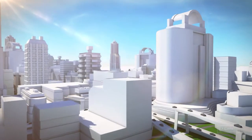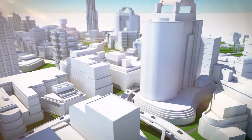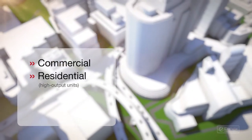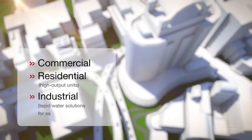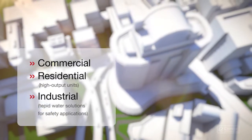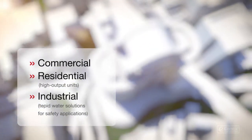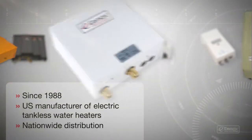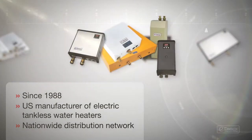We offer effective solutions specifically designed for your application, be it commercial, residential — including high output units — or industrial, including tepid water solutions for safety applications. For these and more, we'll help you find which one of our 500-plus innovative hot water heating solutions best meets your needs.